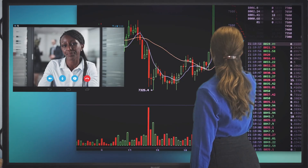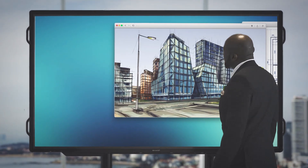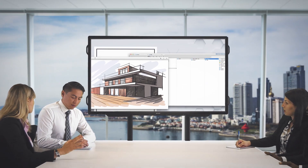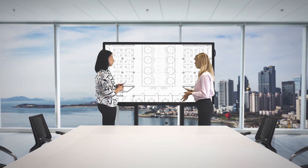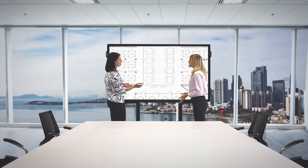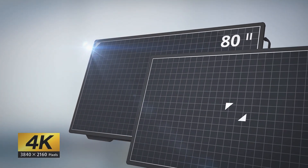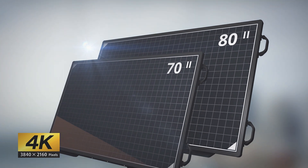When you need to develop new ideas, exchange detailed information or make key decisions, Sharp has the solution to get more value from even your most demanding and mission-critical meetings. Our latest 4K BigPad has the power to boost everyone's creativity and productivity.